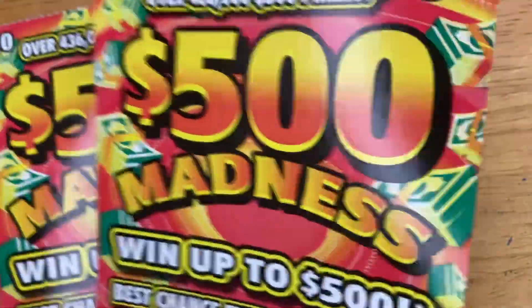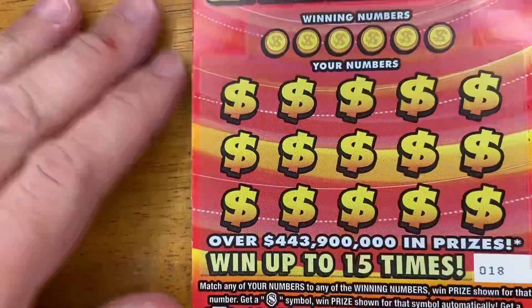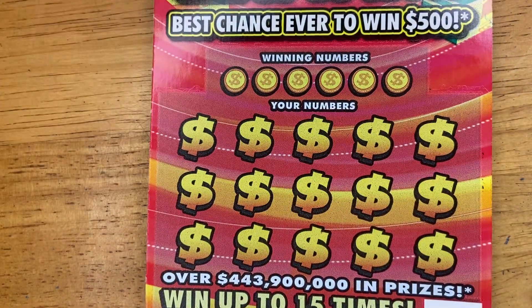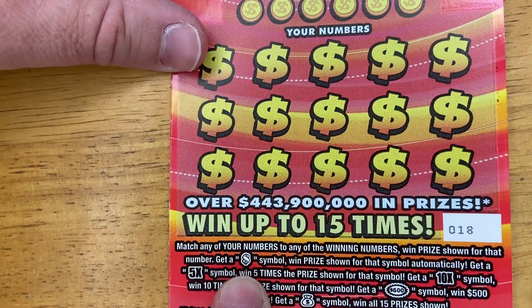Now let's get into these tickets. These tickets are two in a row — we have 18 and 19. We're going to start with number 18 today. What we need to do is scratch and match. We do that, we win! We like that. But also, if we get a dollar sign, we win that prize automatically.